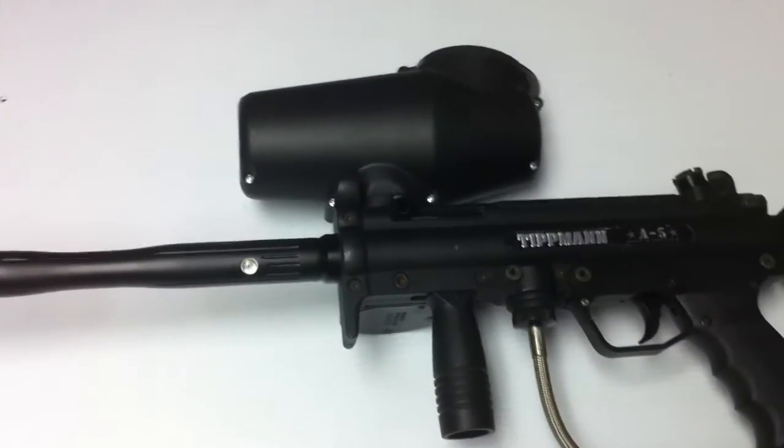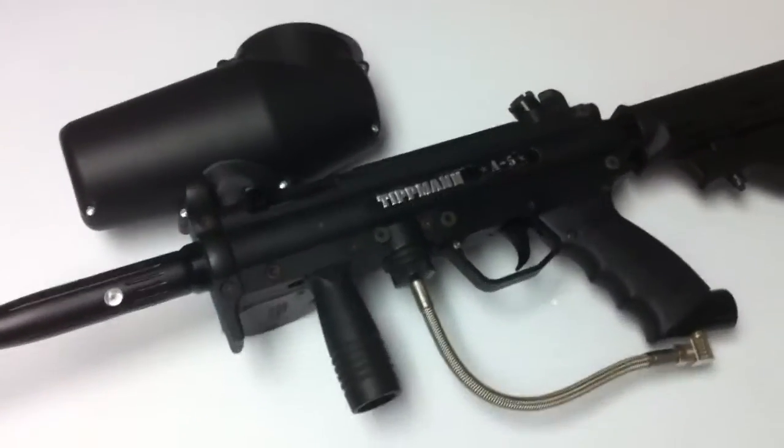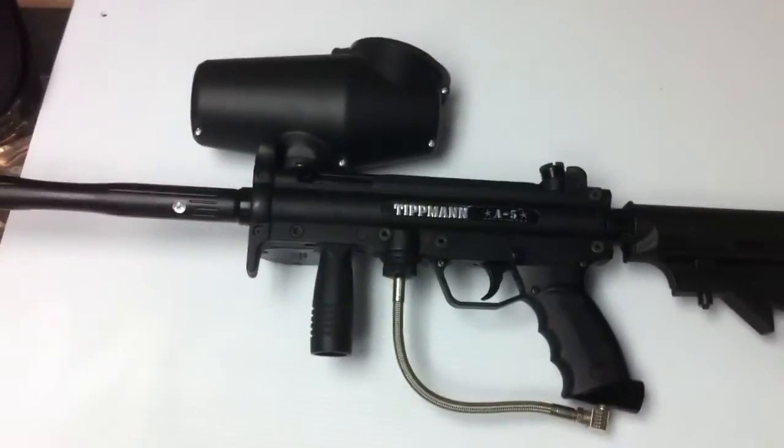It feeds the paint into the breech so you don't have any breaks, and just a great functioning gun. These are just notorious for their durability and upgrades. Any questions, send us an email and we'll get back to you as soon as possible.